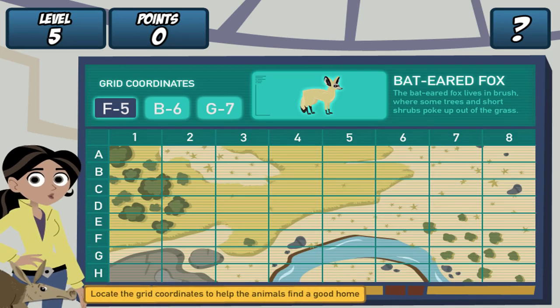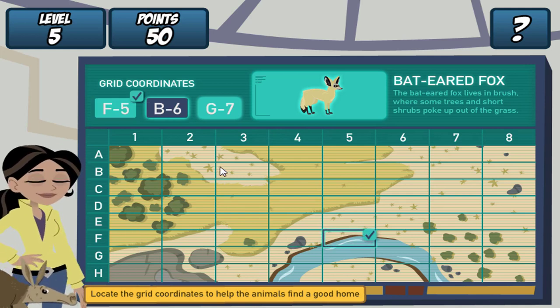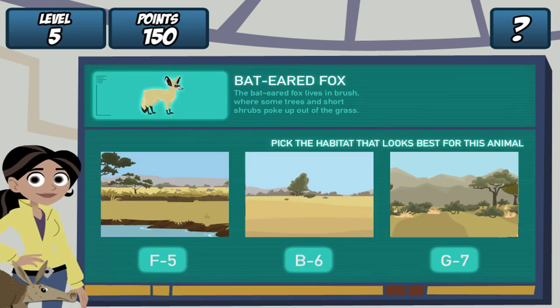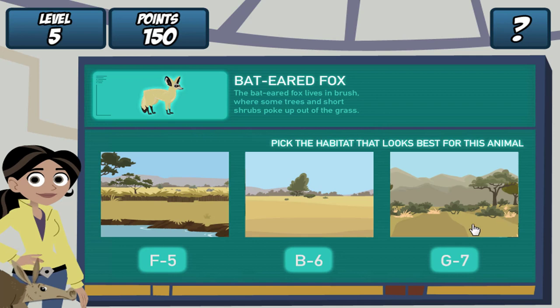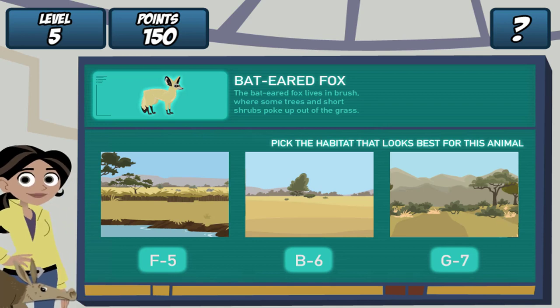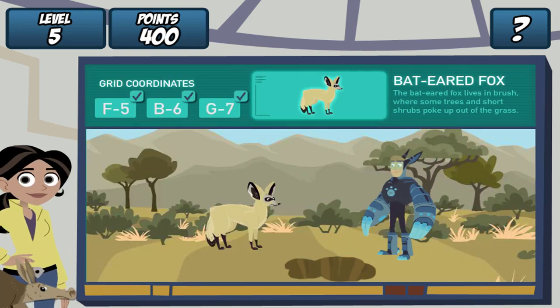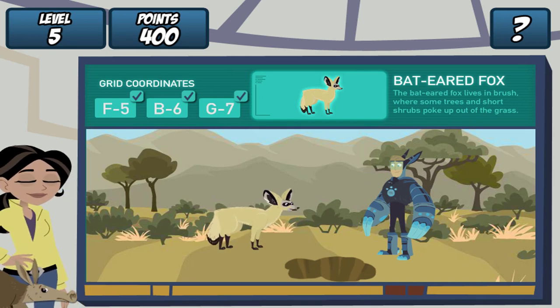Remember, find the grid coordinates on the map and click it. Do it for all three coordinates. Great! Where should we dig the hole? The bat-eared fox lives in brush, where some trees and short shrubs poke out of the grass. Let's see if our creature pal likes it. Martin, drum roll, please. He likes it!